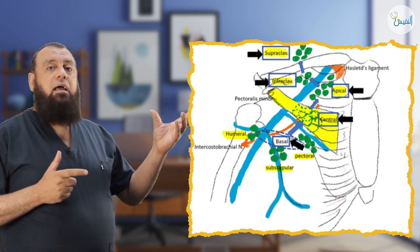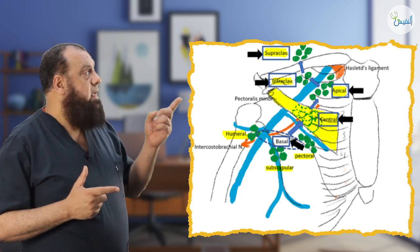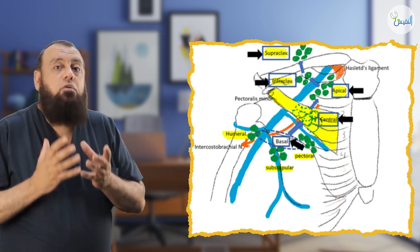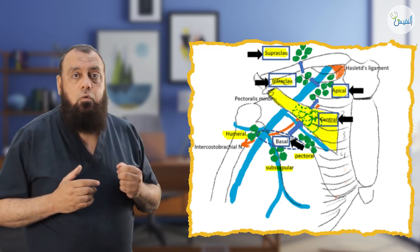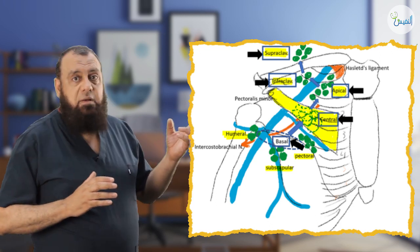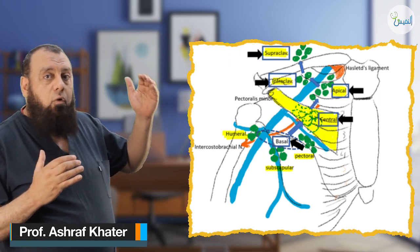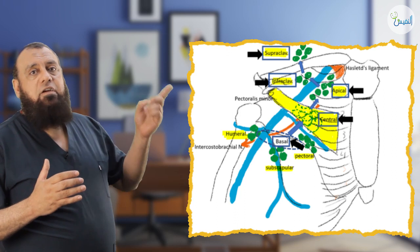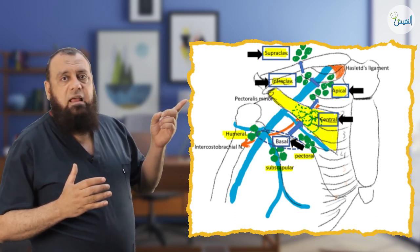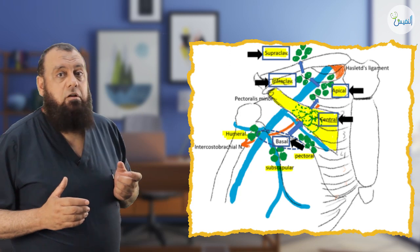The basal group drains into the central group, which is located nearly behind the pectoralis minor muscle. The central group is the largest and most bulky group of the axilla, located under the pectoralis major muscle. The central group drains into the apical group, which is below the level of the axillary vein. The end of this group is the costoclavicular ligament, present between the clavicle and the first rib. Then the infraclavicular lymph node, then the supraclavicular lymph nodes. They are divided into level 1, 2, and 3.